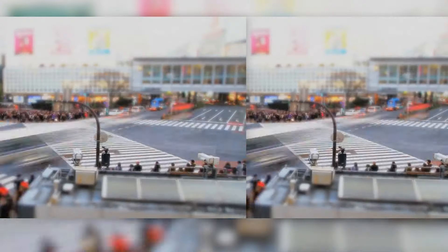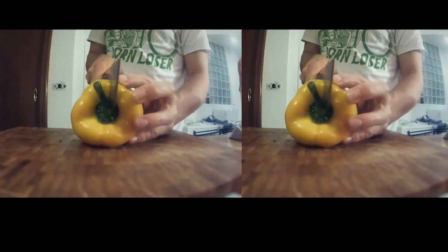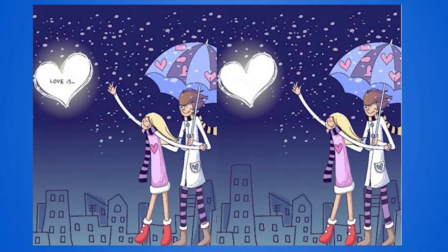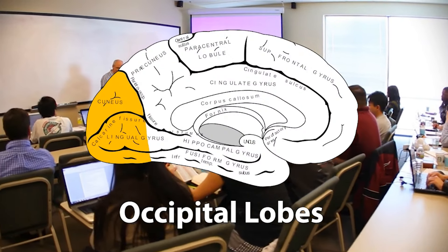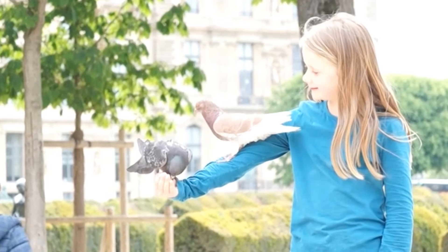Do you know the visual game Spot the Difference? You are given two seemingly identical images, and you are supposed to find out what is different between the pictures. There are many parts of the brain involved in this process. To identify the objects you see, you are using your occipital lobes. This is what is working when you are trying to look for certain things, changes, or nuances in an image.